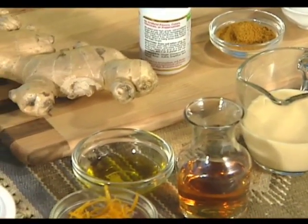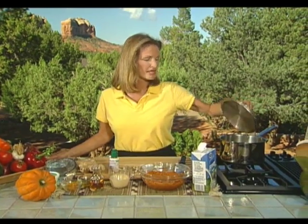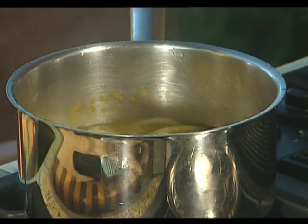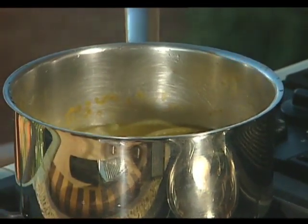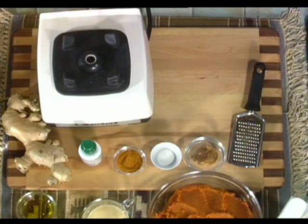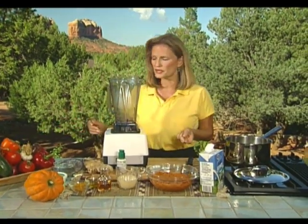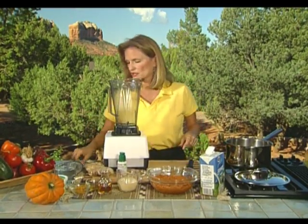We're going to start with a curried pumpkin soup. We've taken a quart of vegetable broth and sliced a medium-sized onion, boiled until soft, and now we're starting the blending process. This is a very simple soup that comes together quickly. There's also an option to put fresh ginger in with the onions, which I'll mention in just a moment.